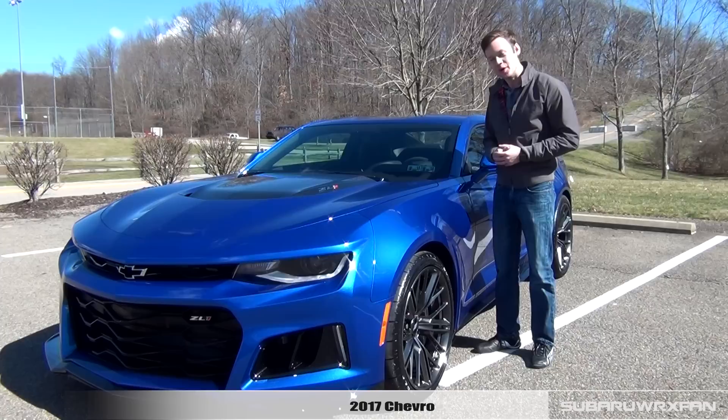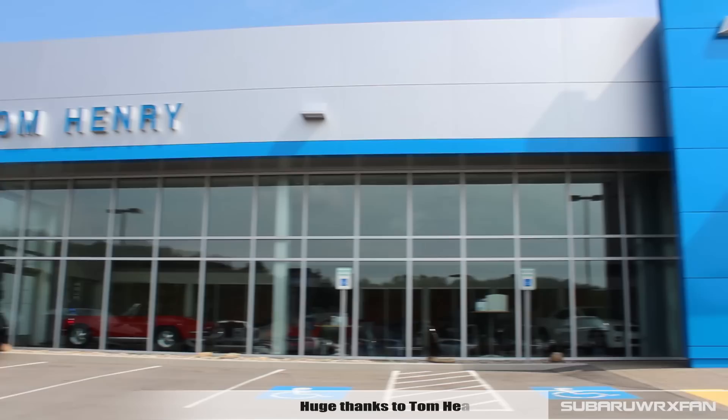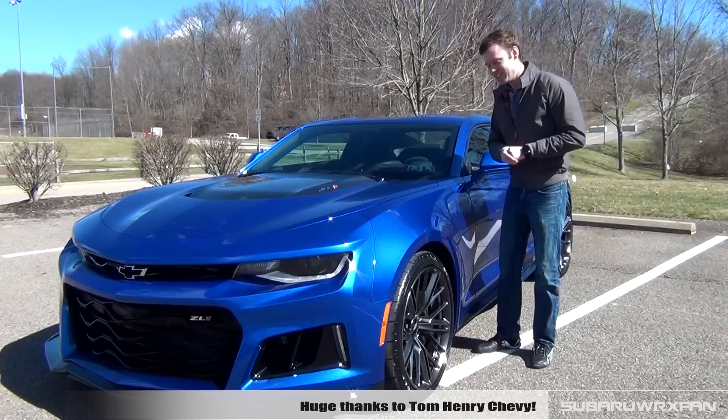What's up everybody, SuperDooksFan here for another car review. This is of course the 2017 Chevrolet Camaro ZL1. Huge thanks to Tom Henry Chevy for providing me with this sweet ZL1 to review for you guys today.